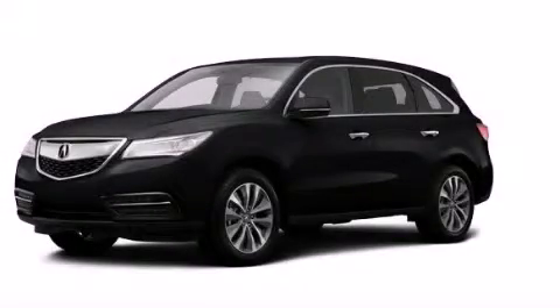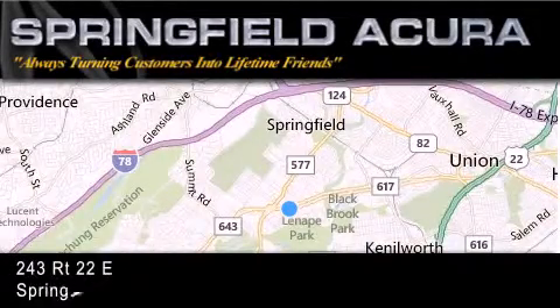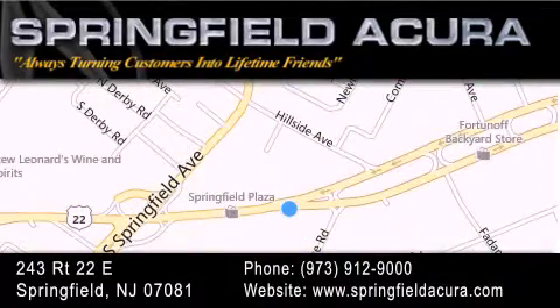Contact us today and schedule your opportunity to see this vehicle in person. Springfield Acura is located at 243 Route 22 East in Springfield. As we turn customers into lifetime friends, our goal is to continue striving to exceed your expectations to ensure that you'll return for future visits.